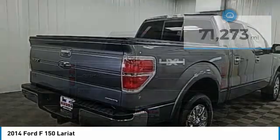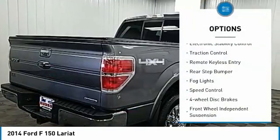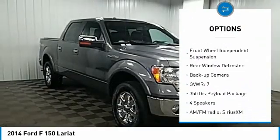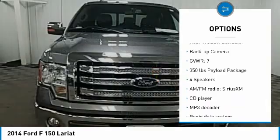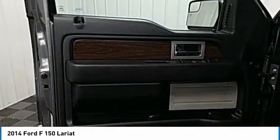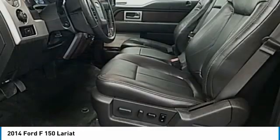Here are some of this vehicle's great options: electronic stability control, traction control, remote keyless entry, rear step bumper, fog lights, speed control, four-wheel disc brakes, front wheel independent suspension, rear window defroster, backup camera.